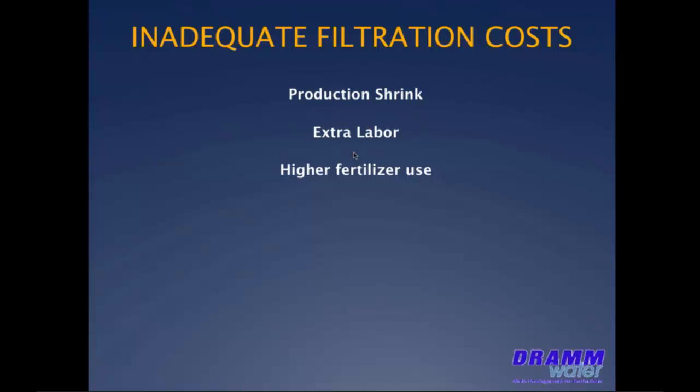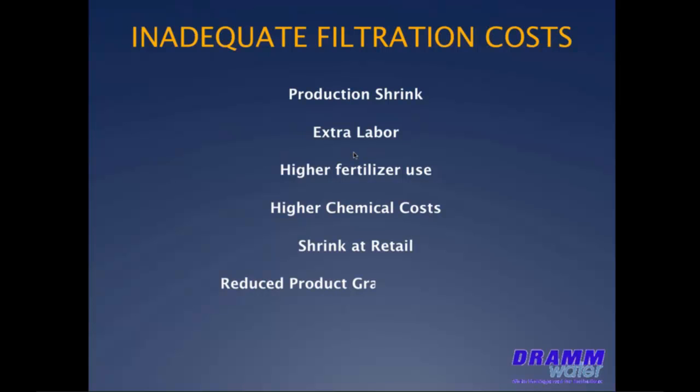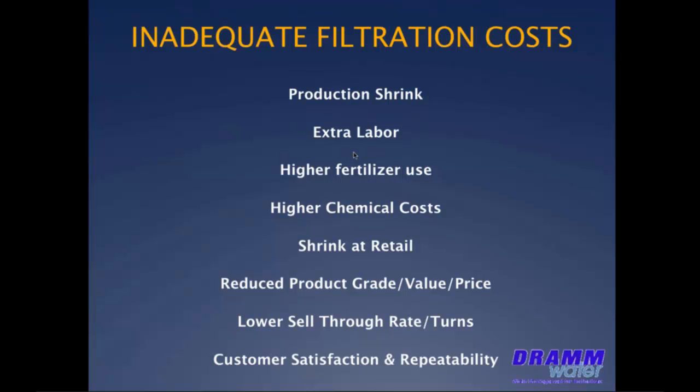Higher fertilizer use because root uptake efficiency is decreased by unnecessary biofouling of the plant's root system. Higher chemical use to deal with algae and other pathogens that we might be able to filter out. A higher rate of shrink at retail once we've shipped it to the store, reduced quality so it doesn't sell quite as quickly. Delayed loss from root disease, Pythium infestation that perhaps didn't show up until after we shipped it. And generally lower product quality, which lowers grade or value and eventually lowers price, lower sell-through rates, resulting in fewer turns. And of course, reduced customer satisfaction and sale repeatability when the customer gets it home and it doesn't last as long or doesn't look as well as it should.